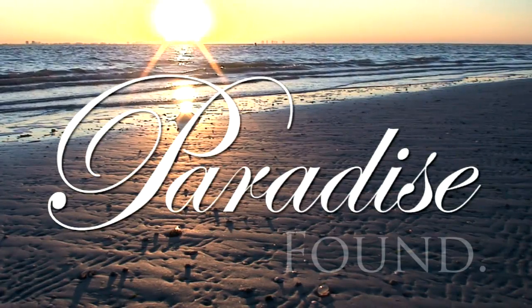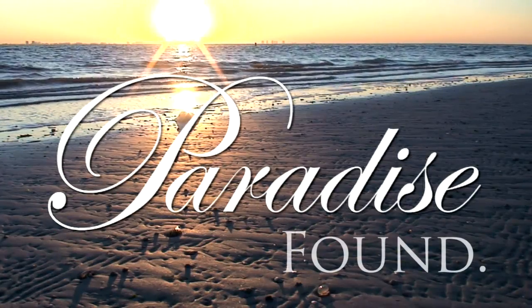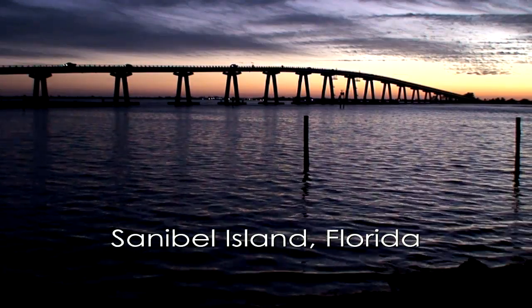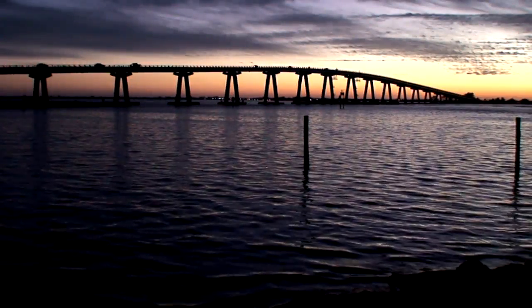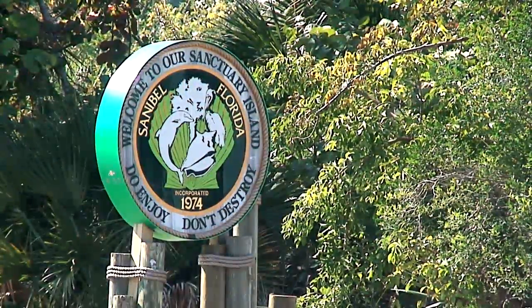Welcome to Paradise. Welcome to Sanibel Island, Florida. As you leave Fort Myers and begin to cross the Sanibel Causeway, gulls, pelicans, and terns herald your arrival, flying right alongside your car, and you may possibly be greeted by jumping dolphins below in the water.